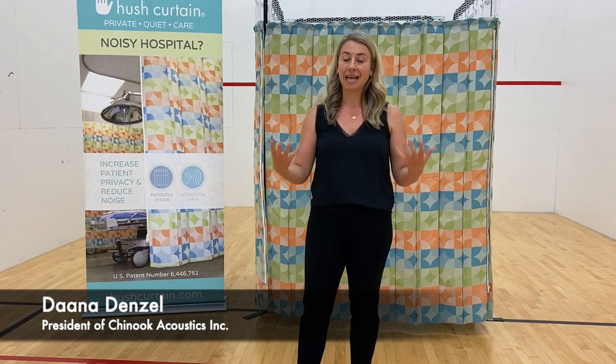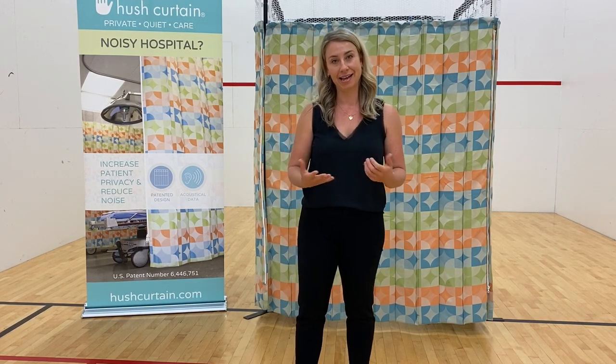Hi and welcome to Hushburn. Today we're here in this loud echoey racquetball court to demonstrate exactly what reverberation is and why it's so bad in a healthcare setting.